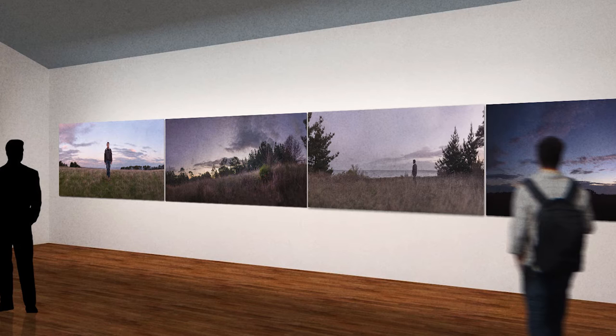The images progress through time, essentially from just before sundown to dusk, as the viewer moves through the physical space of the exhibition.